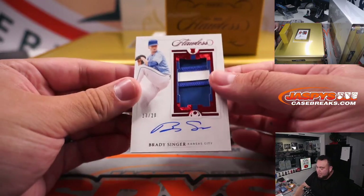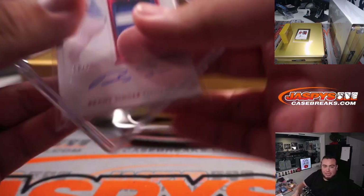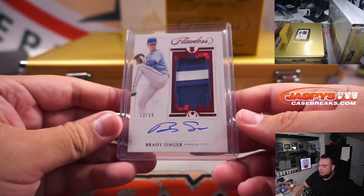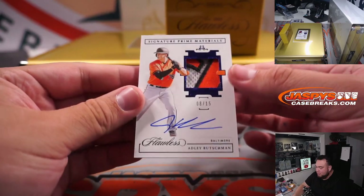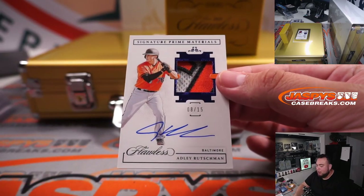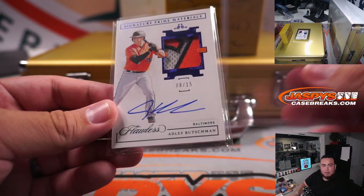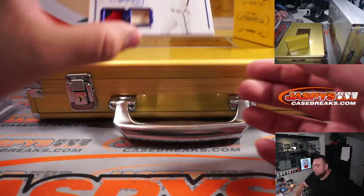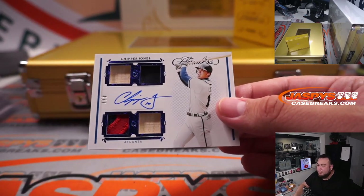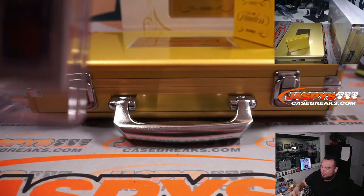We have a Brady Singer for Kansas City — nice two-color patch, 13 out of 20. Kansas City goes to Brandon Hall with the Royals. And we got an Adley Rutschman three-color patch prime signature materials, eight out of 15 for Baltimore — going to Martin, very nice. Last one here is a little Chipper Jones, four out of seven for the Atlanta Braves — going to Josh. Nice Chipper right there.